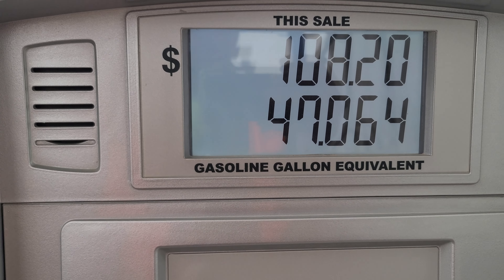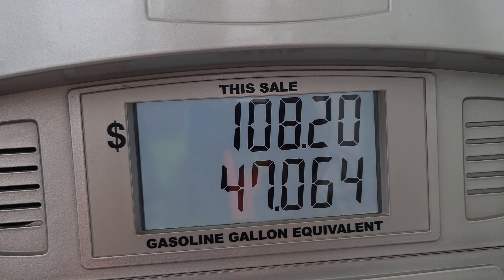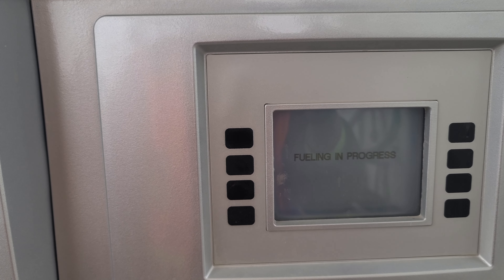There's our sale amount — gasoline gallon equivalent. It stopped. I was told the tanks can hold 3,600 PSI but you can't always guarantee that. This is my first time doing this, so I figured let's take 2,600 and stop it. The pump was really slowing down — this pump can read the pressure in my tank and it really started slowing down as we were approaching 2,600.